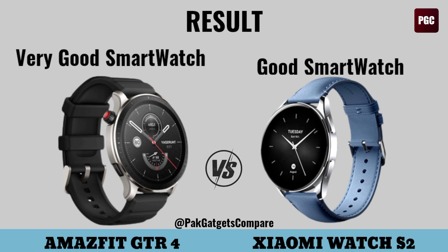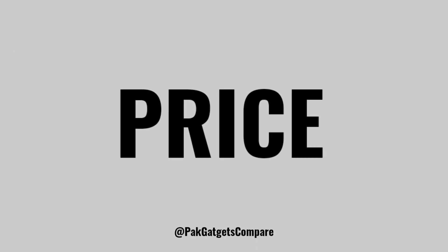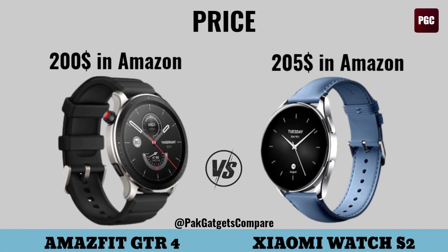Result, and also price. Price in USD. Thanks for watching.